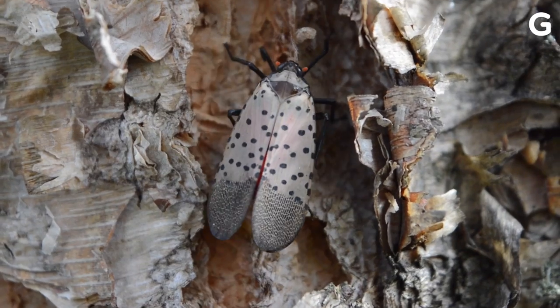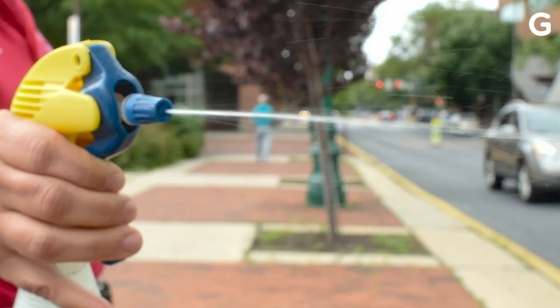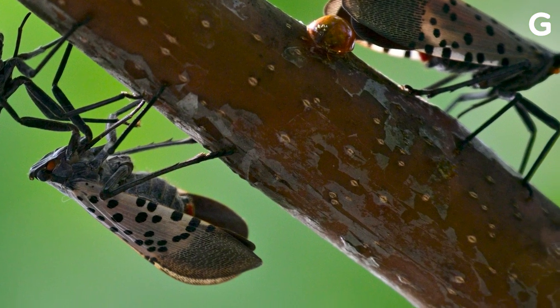Lanternflies don't sting or bite us, so what's the urgency? They were accidentally introduced to the United States in Pennsylvania, and they've since spread throughout a lot of the East Coast and even some of the Midwest. They drink the sap out of plants, including important crops like grapes, and not only do they leave these plants weak and sapless, these bugs release an excretion called honeydew — and it's not as cute as it sounds. The sticky substance turns into mold that destroys plants.